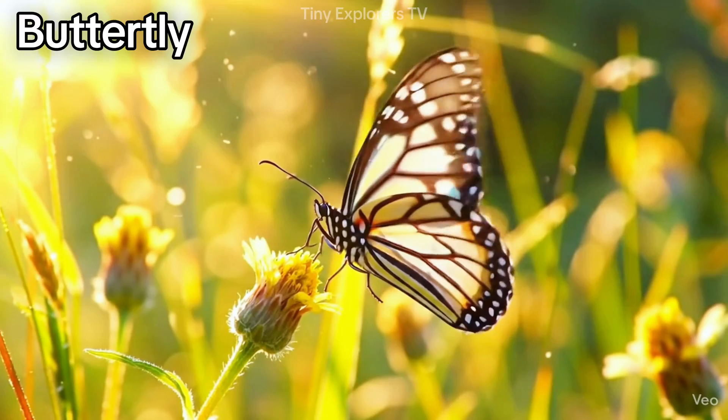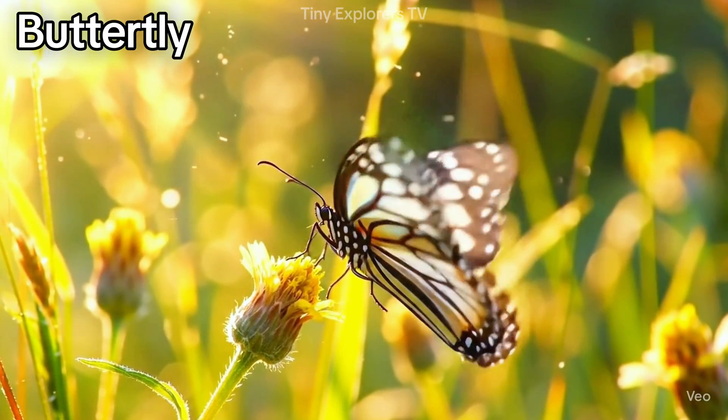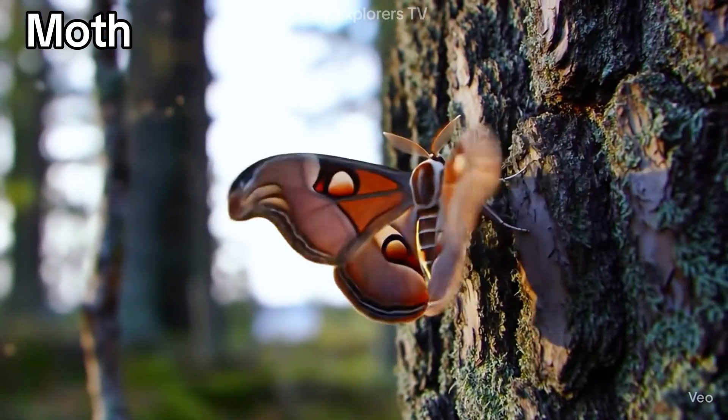Butterfly — so colorful and graceful. Butterflies love flowers. Moth — moths come out at night and fly near lights.